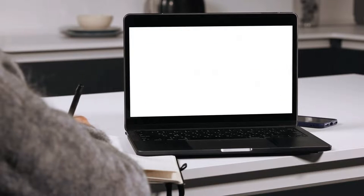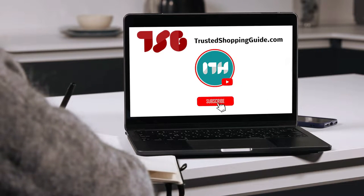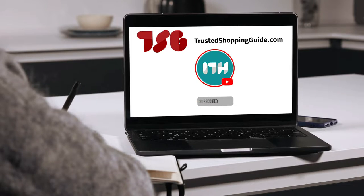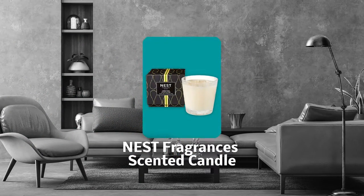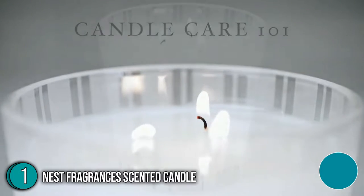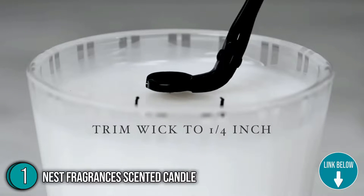You are welcome to check us out on Trustedshoppingguide.com for more of our research, or alternatively subscribe to this channel for regular updates. The first scented candle on our list is the Nest Fragrances Scented Candle, which is meticulously crafted with a proprietary premium wax formulated to burn cleanly and evenly.